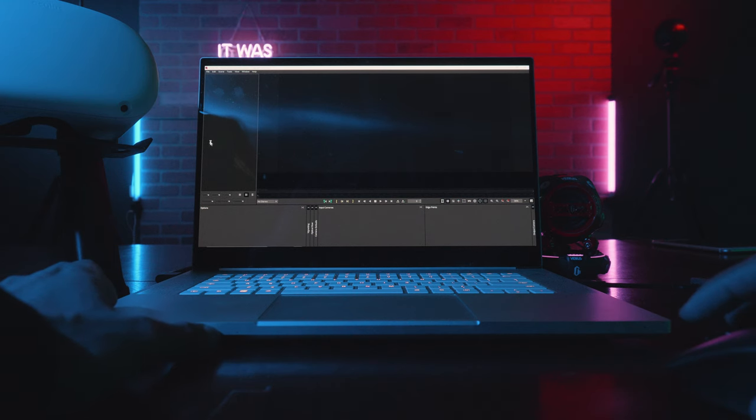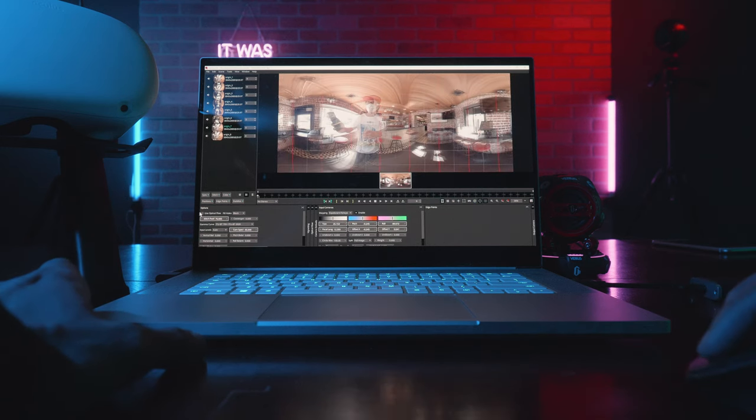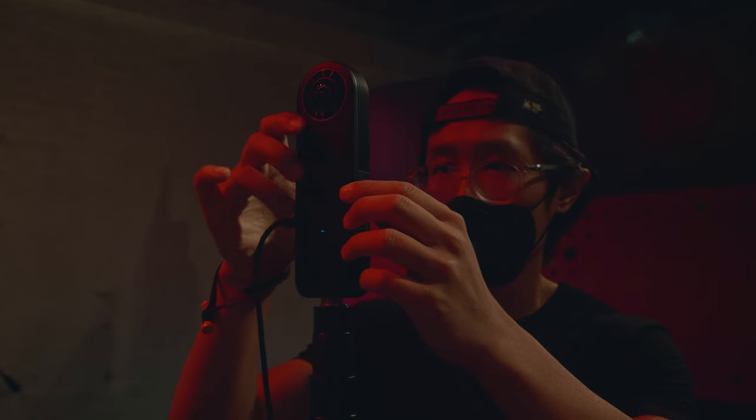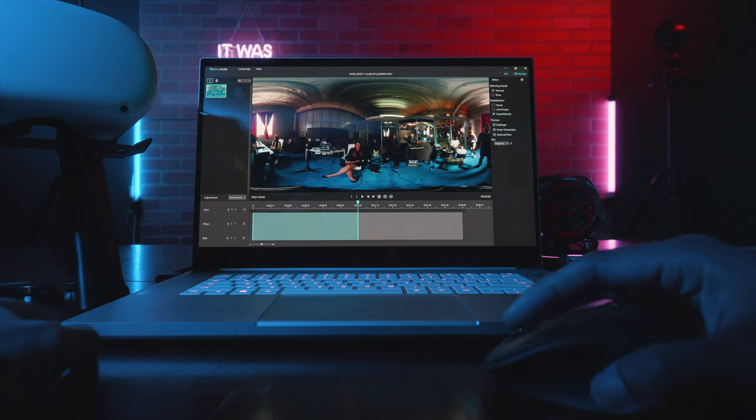The next test is stitching 1 minute of 8K x 8K stereoscopic 360 video captured with the Insta360 Pro2 in Mystica VR. Here is the result. The last one is stitching 1 minute of 8K monoscopic 360 video captured with the Qoocam 8K using Qoocam Studio, a free GPU-accelerated stitcher.